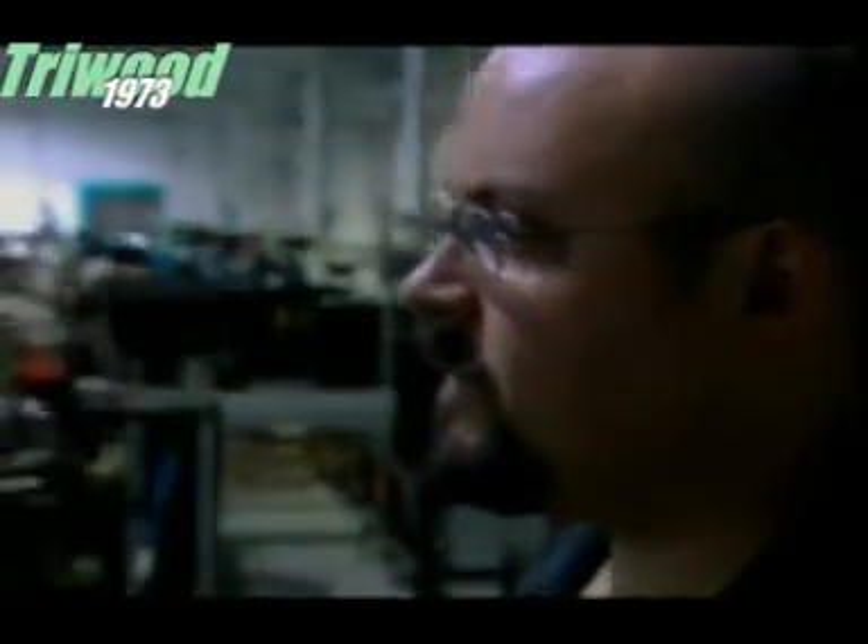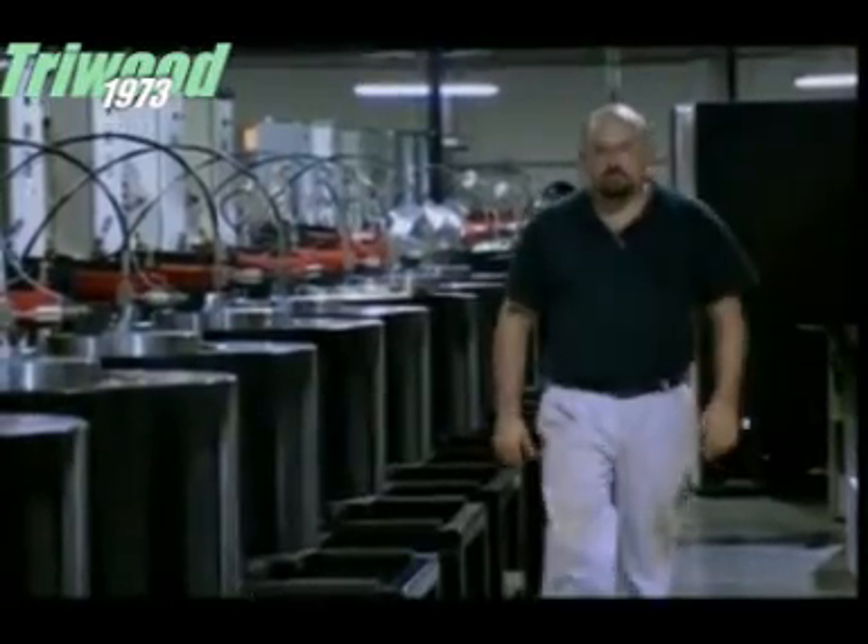Every day on this high-tech production line, it's down to Chris Owens to oversee the sowing and harvesting of up to 40 rare gems. Every day is a new battle — every day is learning something new.